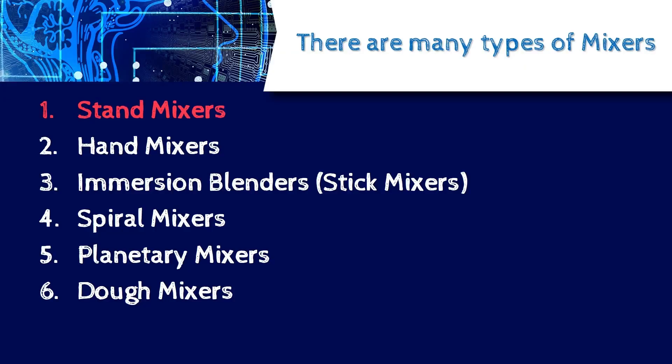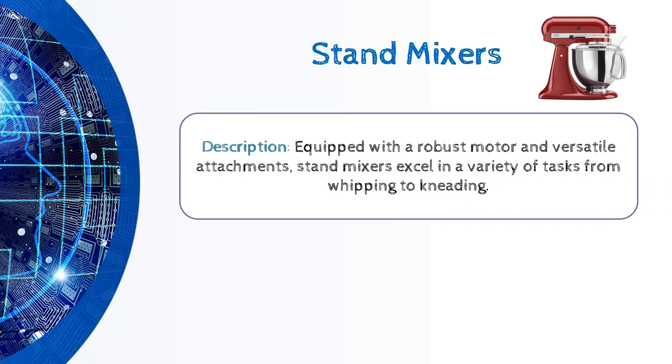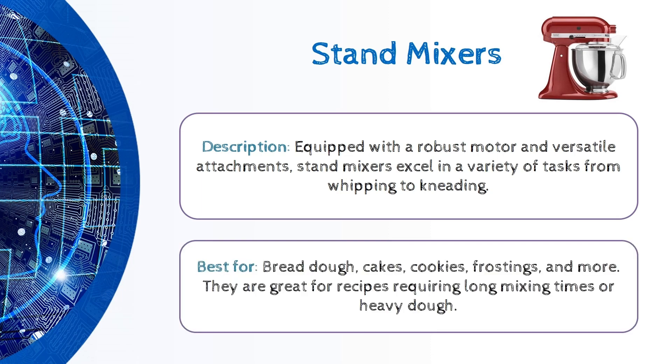Stand mixers. These mixers are equipped with a robust motor and versatile attachments. Stand mixers excel in a variety of tasks from whipping to kneading. They are mostly best for making bread dough, cakes, cookies, frostings, and more. They are great for recipes requiring long mixing times or heavy dough.